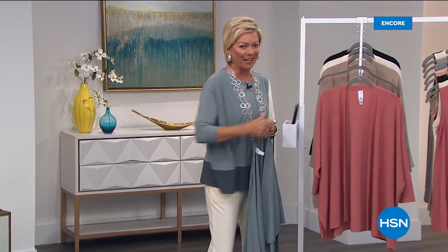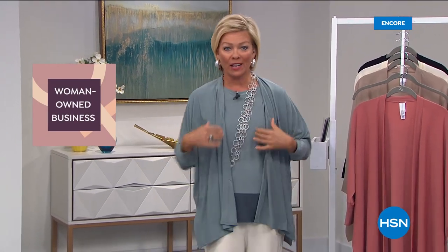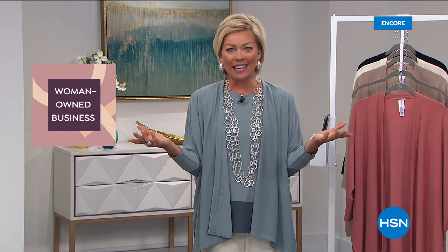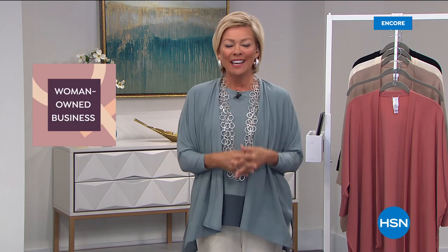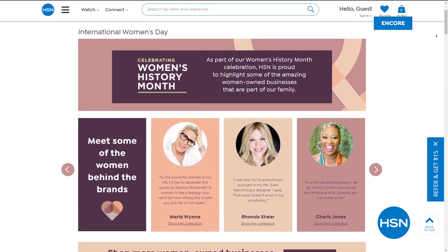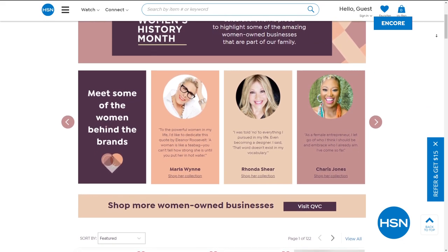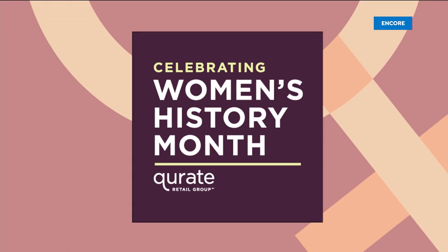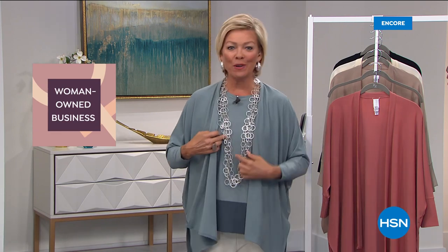If you're just tuning in, you're watching at a great time. Marla's been talking all night about how you can layer different pieces. Before we get into more details, we're celebrating women all month long. In honor of the thousands of women who work with us and the millions who shop with us every day, HSN is proud to celebrate Women's History Month, supporting women-owned businesses with our small business spotlight. Marla is one of them - that's what tonight is all about.